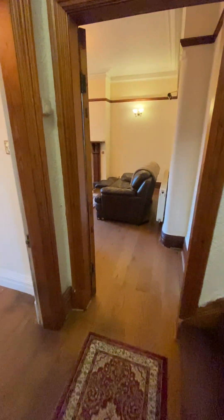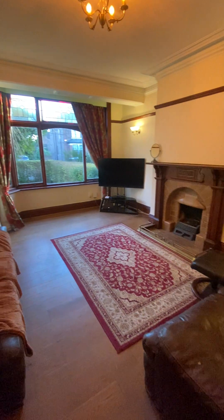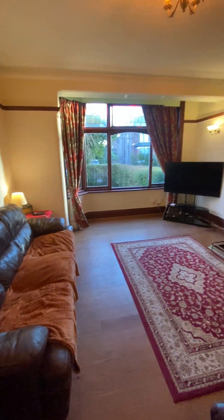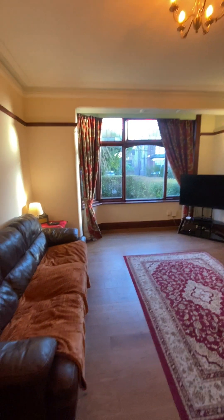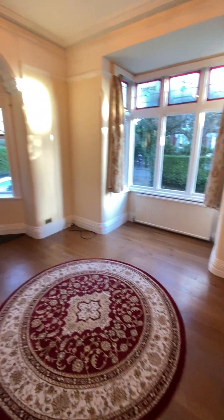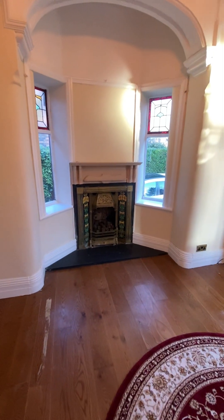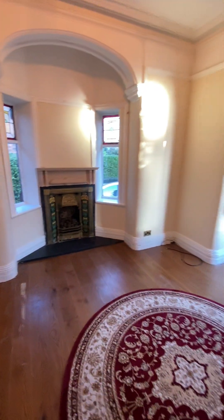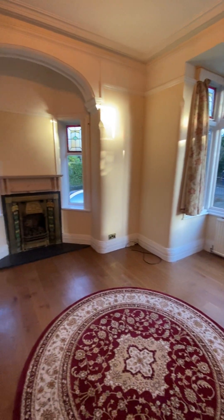At the front you have two reception rooms. You have the family-sized lounge with a big fireplace that acts as a great focal point of the room. You can see the original coving across the top and a nice bay window with stained glass at the front. Then in the second reception you've got a lovely bay window at the side with a fireplace in the middle and nice wood flooring. It brings loads of light — even at the back end of the day you can see light flooding into that room.